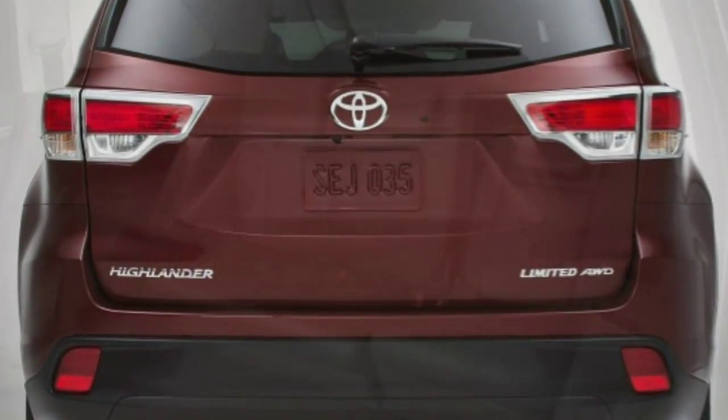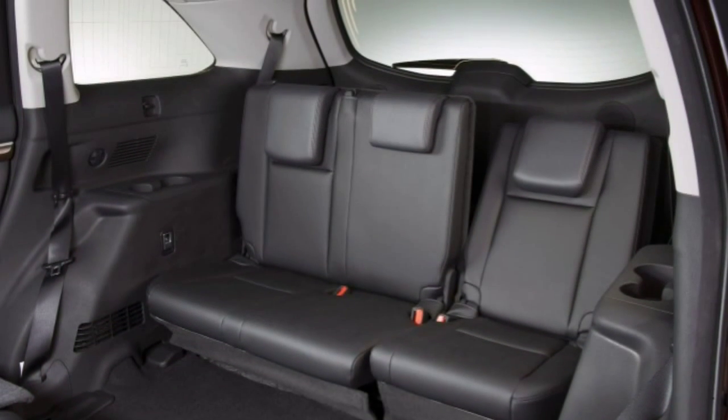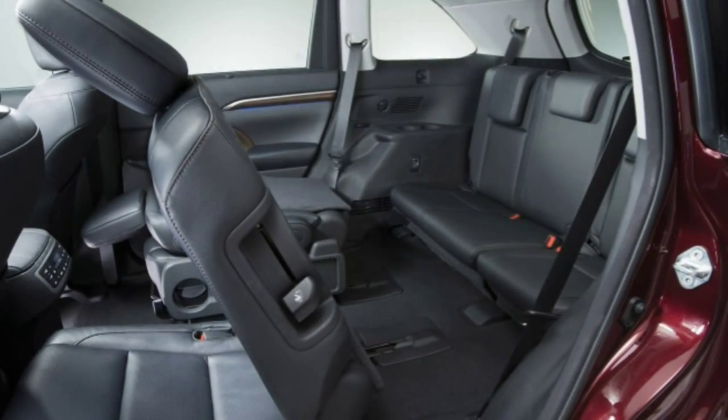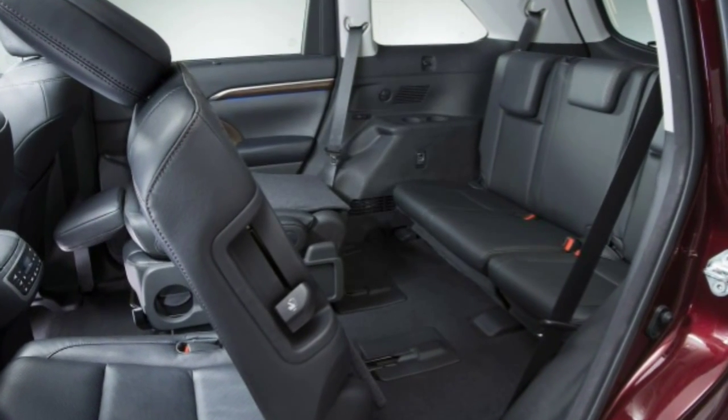Also included in the driver technology package is Toyota's Safety Connect telematics: emergency assistance, stolen vehicle location, and automatic collision notification. Finally, the top-shelf Highlander Limited Platinum includes all of the above as standard, and further adds a panoramic sunroof, a heated steering wheel, and heated second-row seats.